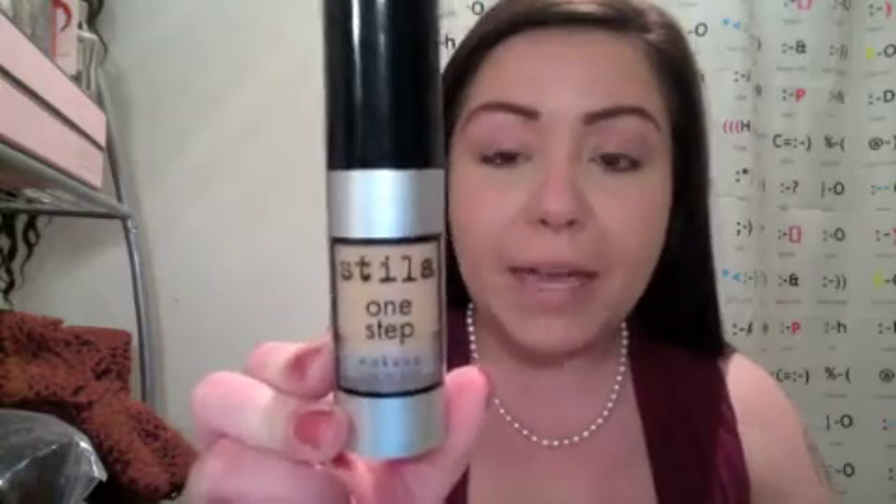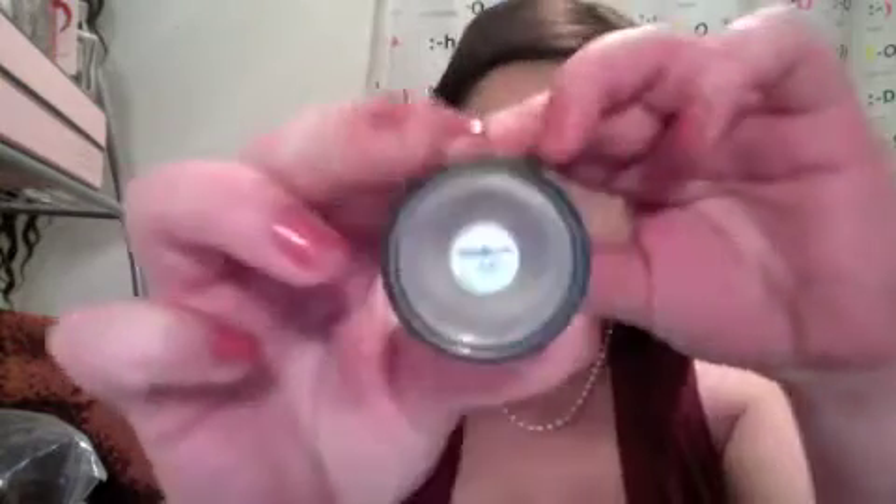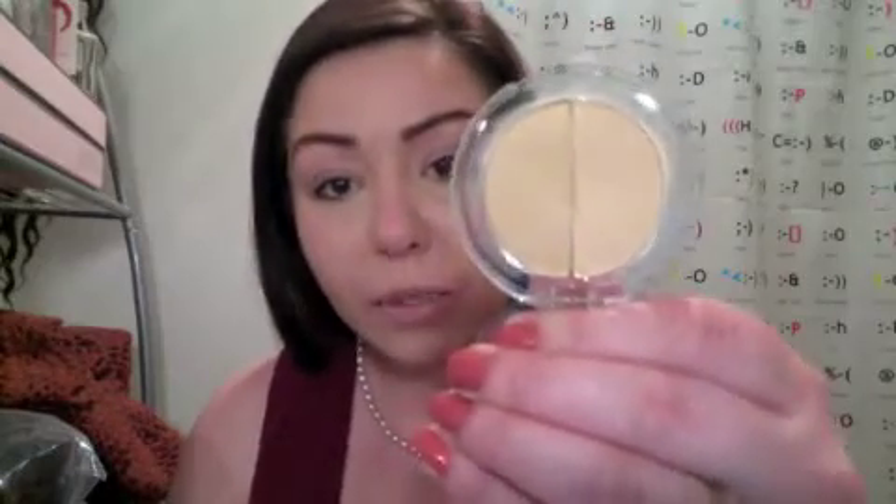I've already washed and moisturized my face, and I put on my concealer and foundation. For foundation today I went with my Stila One Step Makeup in Medium. I chose to use my Sheer Cover in Light Medium. I always like to use two different color concealers because it gives me the best possible shades for my skin tone.